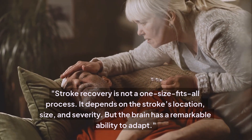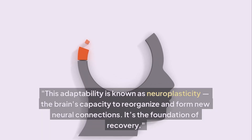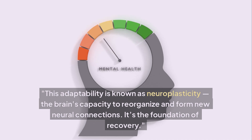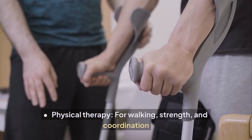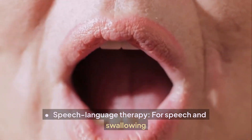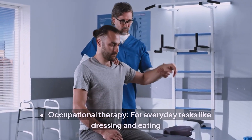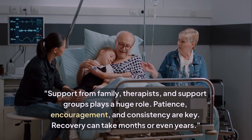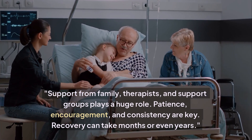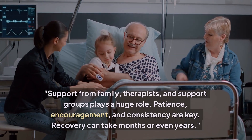Stroke recovery is not a one-size-fits-all process. It depends on the stroke's location, size, and severity. But the brain has a remarkable ability to adapt — known as neuroplasticity, the brain's capacity to reorganize and form new neural connections. Rehabilitation may include physical therapy for walking, strength, and coordination; speech-language therapy for speech and swallowing; occupational therapy for everyday tasks; and cognitive therapy for memory and thinking. Support from family, therapists, and support groups plays a huge role. Recovery can take months or even years.